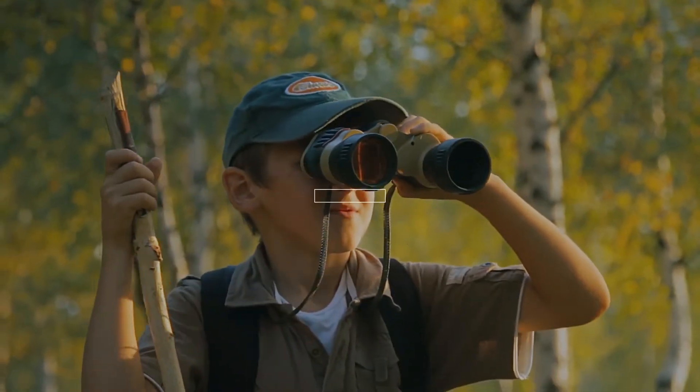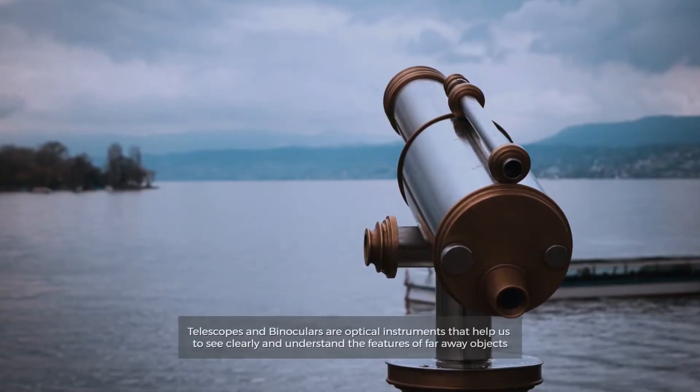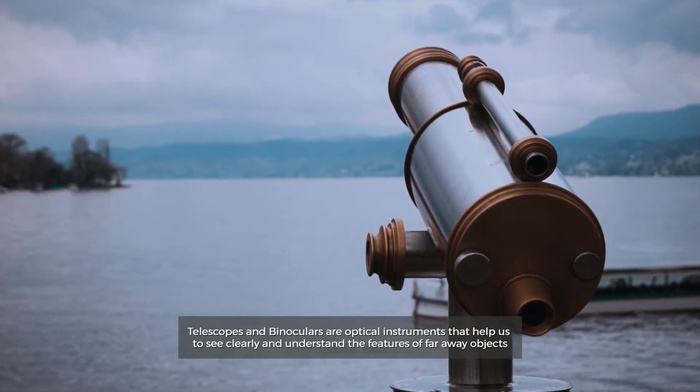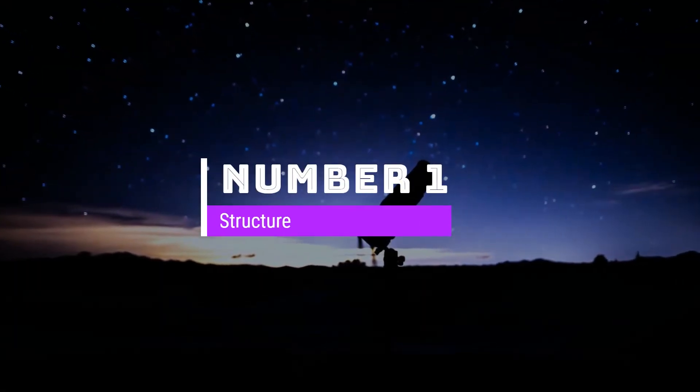Telescope versus binoculars. Our eyesight has limits on how far we can see. Telescopes and binoculars are optical instruments that help us to see clearly and understand the features of far away objects. So let's get started. Number one: structure.